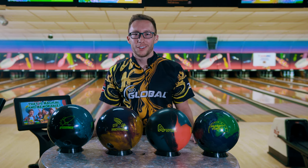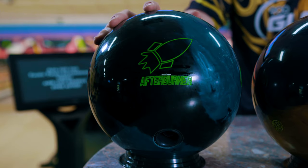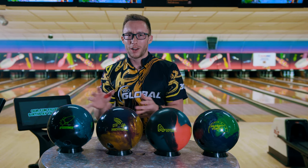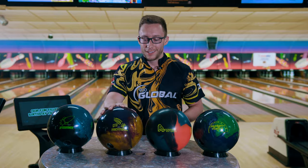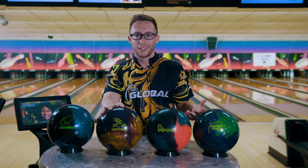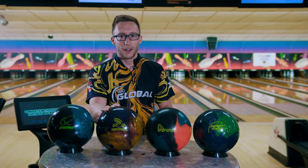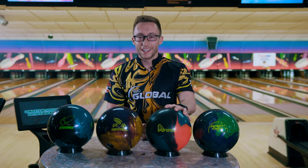I hope you enjoyed the video so far. Here's a short recap. The Afterburner is going to be good on house shots when you want to play farther to the right and keep your angles in front of you. The Honey Badger Revival — it's a hybrid Honey Badger. Good length to the front, strong back end. Really good for house shots as well.